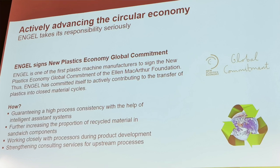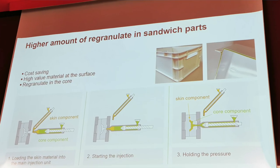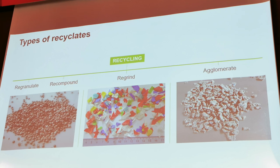Engel will also be showing two technologies aimed at the so-called circular economy to help make plastics more sustainable. One will be a version of a sandwich molding process in which the center of the part is all recycled material — they call that skin melt — with advances to reduce cycle time and give the molder more control over the proportions of skin and core layers. They've also developed their IQ Weight Control program to allow for use of recycled materials that have inherently more variable melt viscosity, making it much easier to deal with higher levels of regrind.